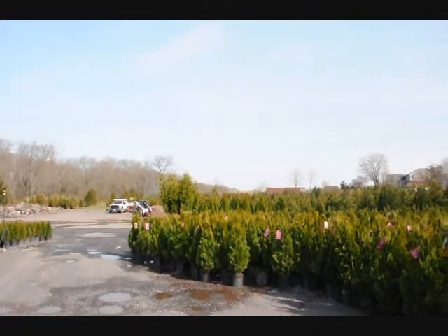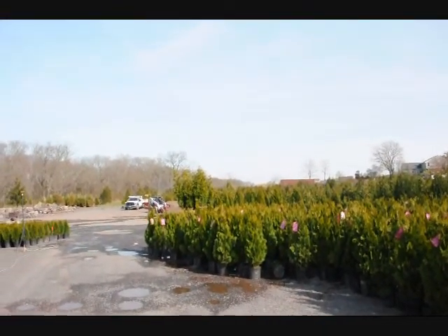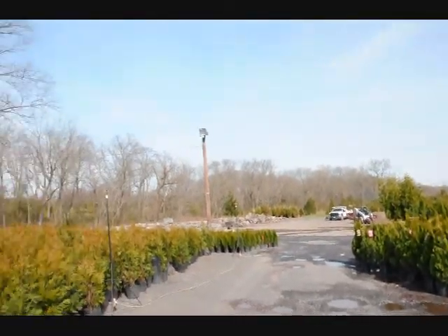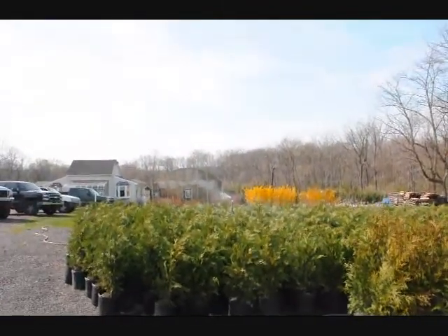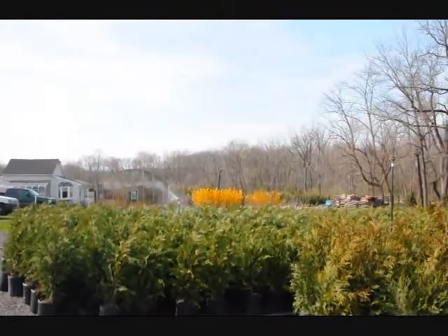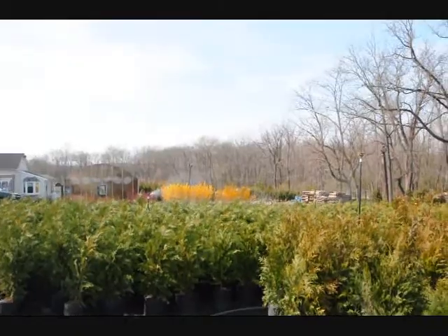We sell all different sizes of trees and shrubs. So whether you want hardwoods, softwoods, evergreens, or deciduous trees, give us a call at 215-651-8329. We're here in Fountainville, PA; Milan, PA; Herkimer, New York; and Crows, Virginia. Thank you very much.